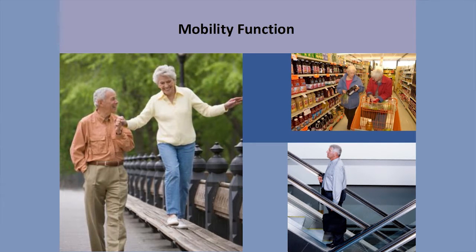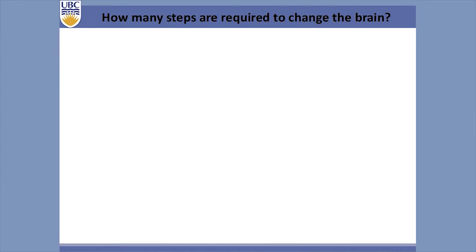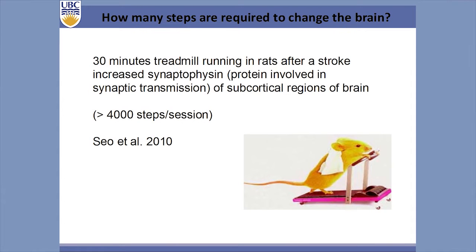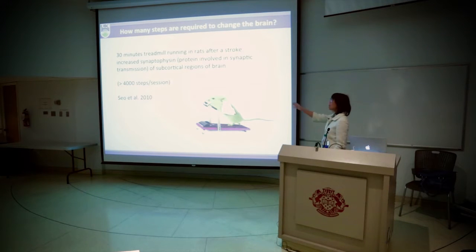Shifting to some of our programs with mobility function. How many steps are required to change the brain? Thousands, people are saying. I calculated from a paper that had 30 minutes of treadmill running in rats after stroke, which increased proteins involved in synaptic transmission. Based on their gait speed and rat body length, I calculated about 4,000 steps per session. This is not 4,000 steps over a day — this is 4,000 steps over probably an hour session. A phenomenal amount of intensity.